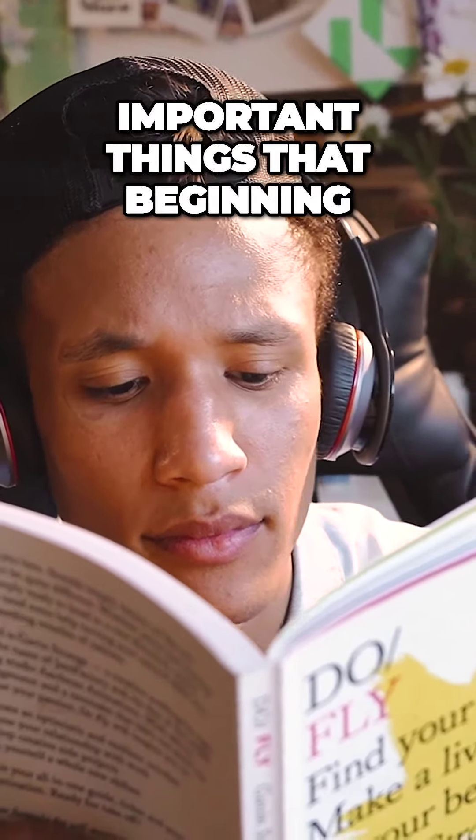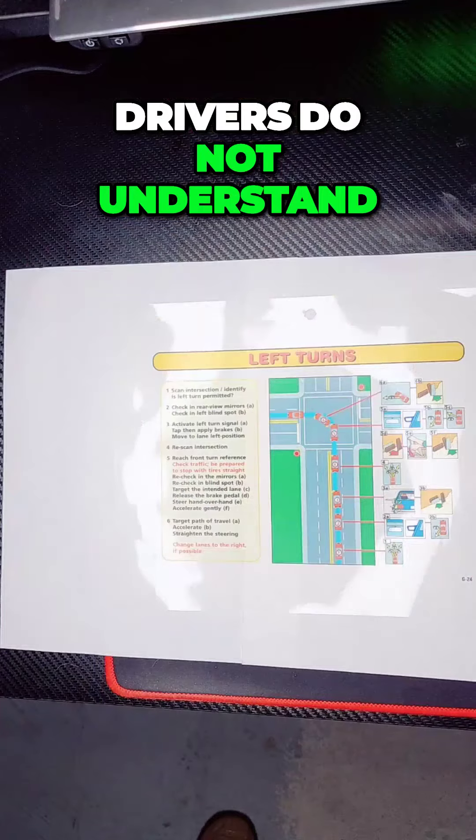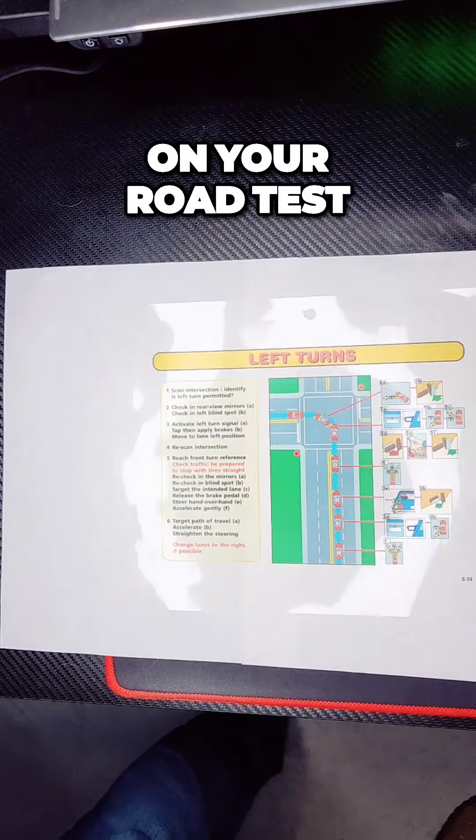This is one of the most important things that beginning drivers do not understand. This is one of the most important errors that you're going to make on your road test.